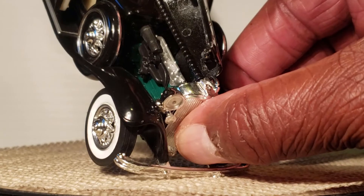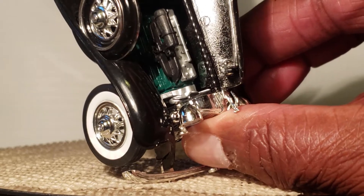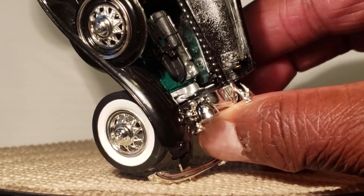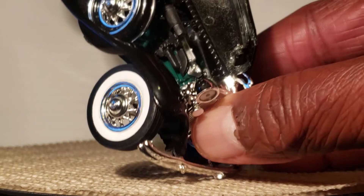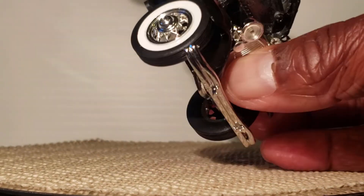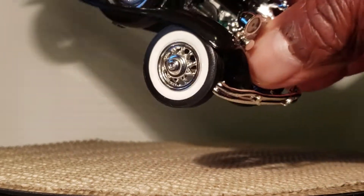Then you have the engine department. You even have the fan blowing on the radiator. This car is pretty big detail, which is cool.